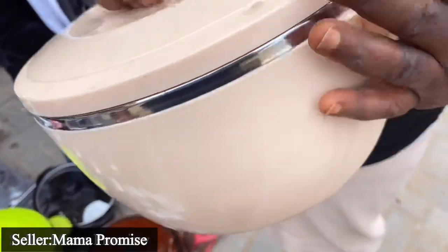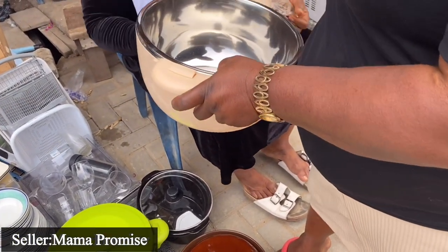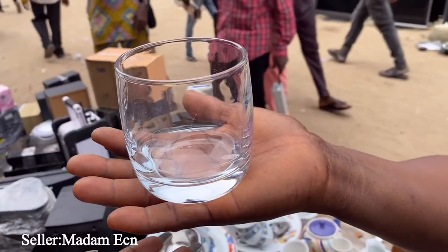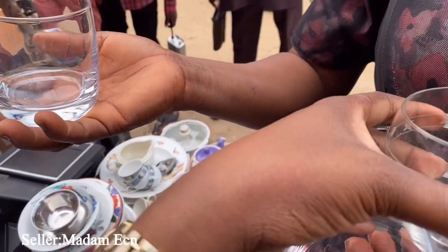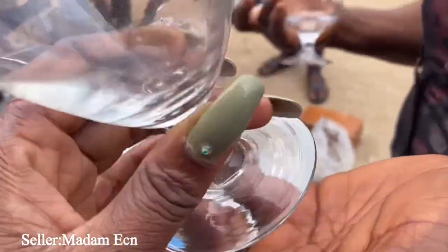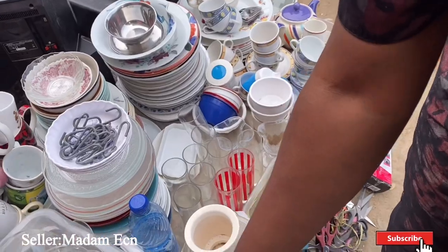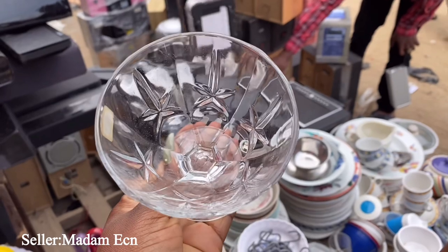This one is 6,000 naira and the bigger one is 7,000. This is a really nice glass cup - it's 500 naira - and she has a lot of them. This one is also 500 naira. This one is 700 naira last price. This is another 500 naira glass cup - it's a wide one. This one is 700 naira. I think it's cute.